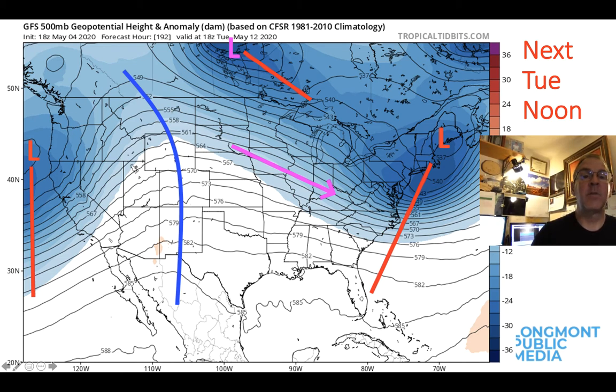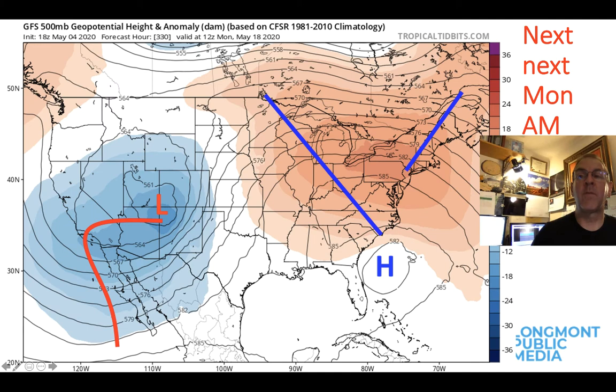This interesting trough and the weakening of the ridge bears watching because going even further out — beyond next week to around May 18th, the middle of the month — we see a big switch. There's a gigantic ridge establishing in the east and a big trough in the west. Some storminess way out there ten days from now is something we'll be talking about in a future video.